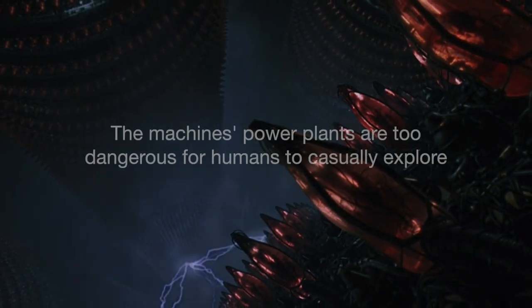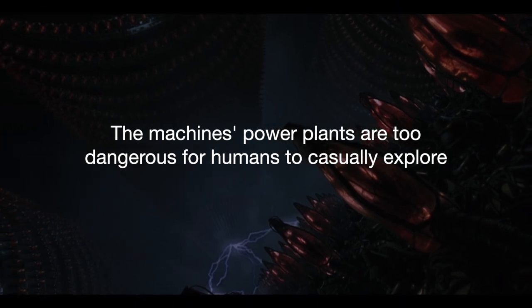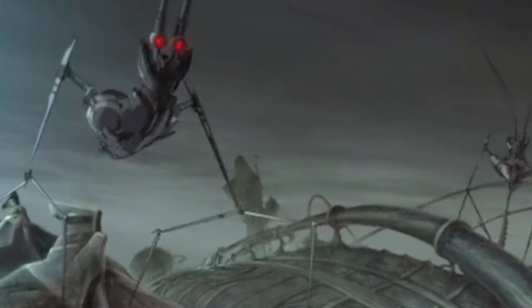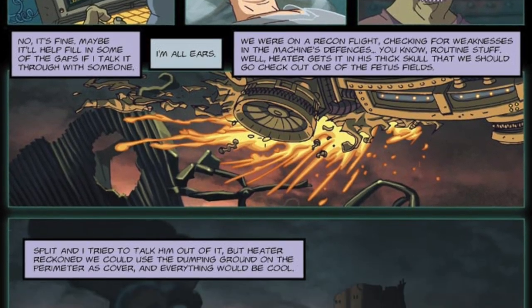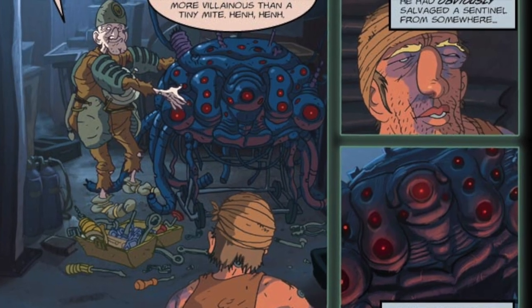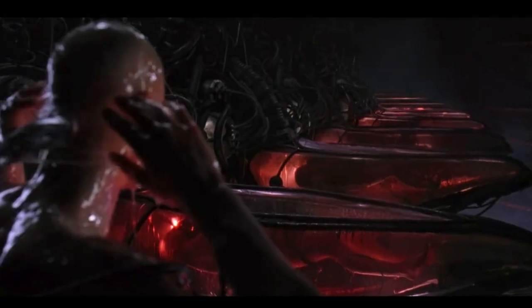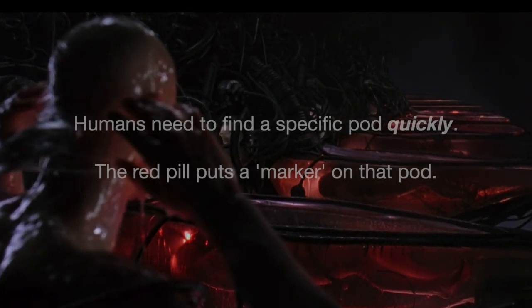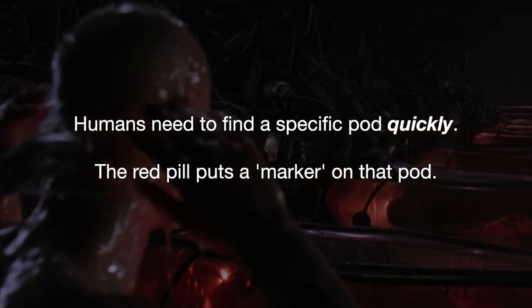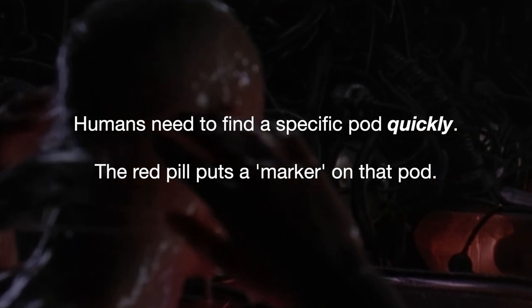The problem is that humans can't safely explore these power plants or anywhere near the surface of the earth, for fear of being found by sentinels or other robots, as is seen in the Animatrix story Matriculated. There is also a Matrix comic called A Sword of a Different Colour, about a human who has somehow managed to kidnap a sentinel, and even he was almost killed. So this means that whenever the resistance wants to free a human mind, they need to quickly find the exact pod that this specific human is laying in, which would be incredibly difficult without help. This is what the red pill is for — it's the help.